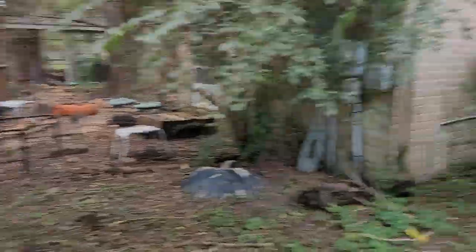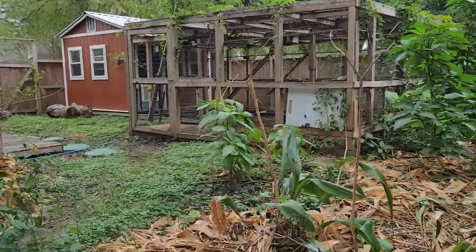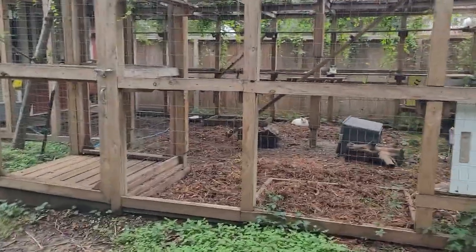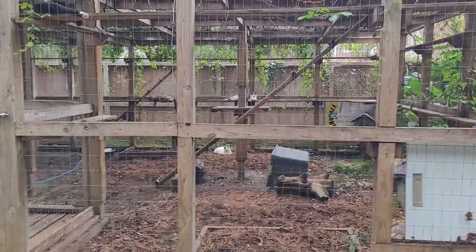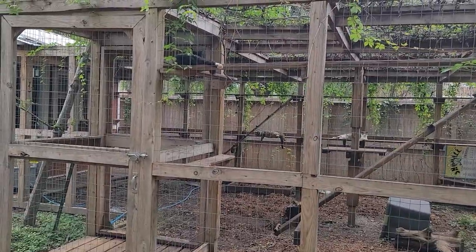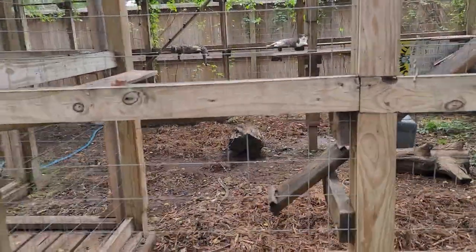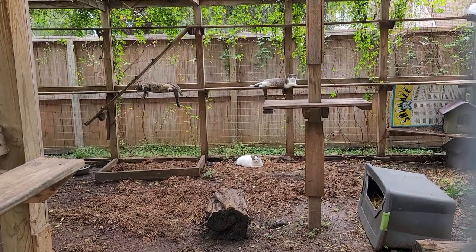Back to the main enclosure there, and here we have two more enclosures. Pardon all the dead stuff — that's from our freeze this past winter. We have not had a chance to clear it all out yet. This enclosure holds 12 feral cats that were in a very bad situation. They were living in a community where a neighbor started shooting the cats, so the colony managers found us and we moved their cats here.